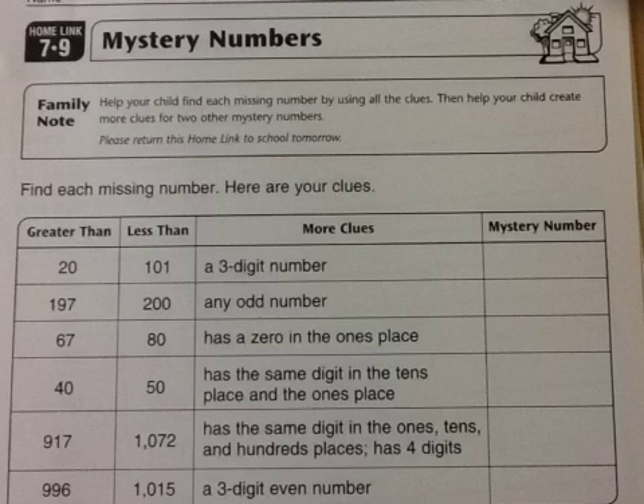This video is some quick help with Everyday Math 3rd Grade Homelink 7.9. The homelink is titled Mystery Numbers — these are little puzzles where we use our math knowledge and skills to solve them.